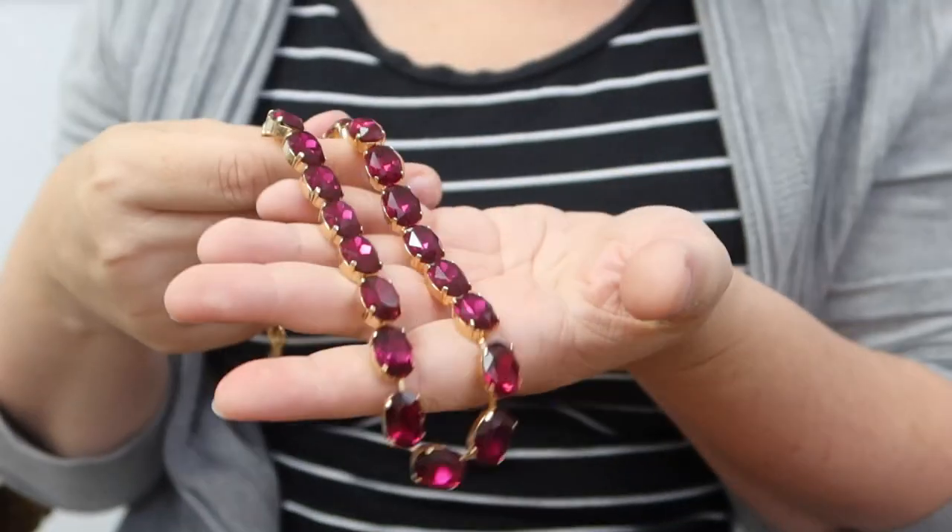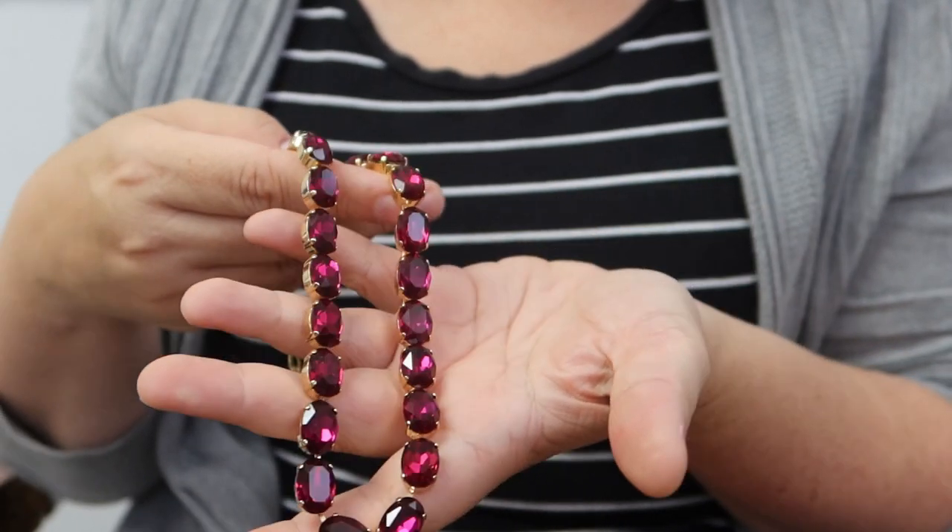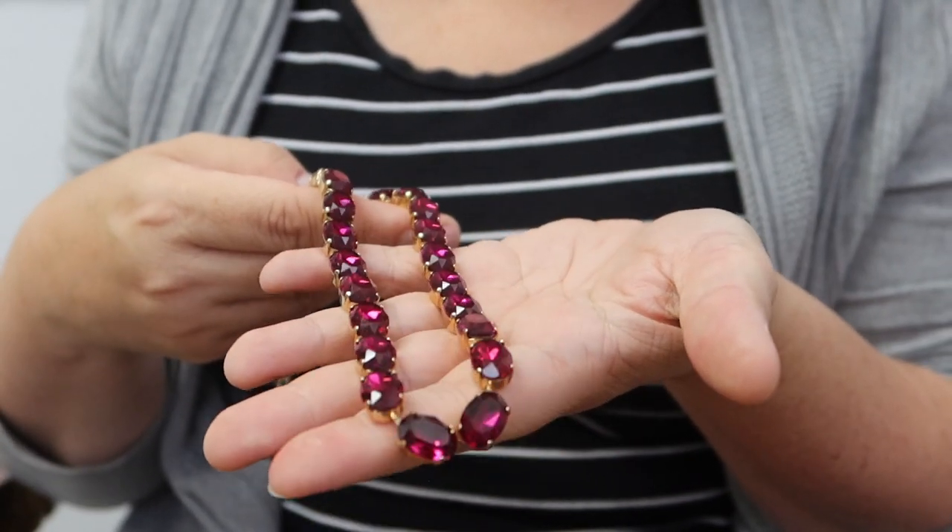Then next we have a beautiful rich deep fuchsia pink color — absolutely gorgeous. This is a really unique tone because it's just such a rich, beautiful dark pink. The beautiful deep pink tones really come through on these, and it's a nice moderate size as well.